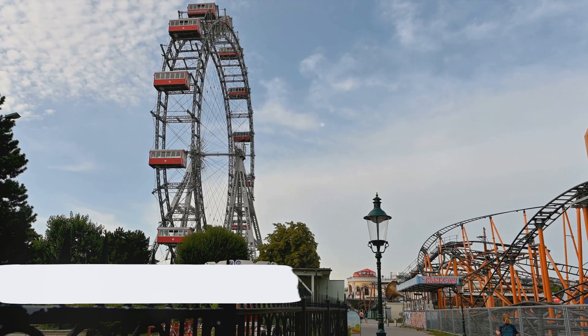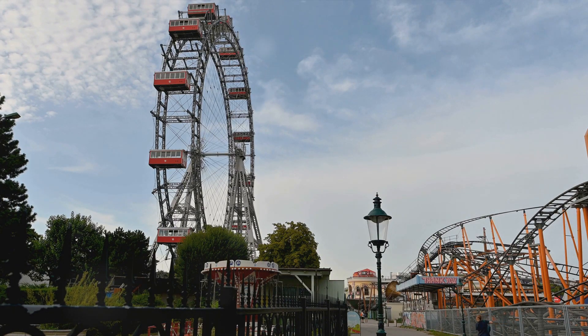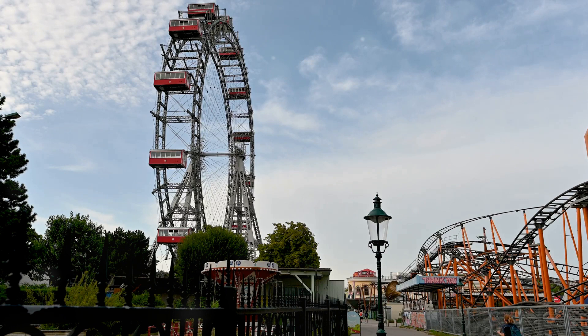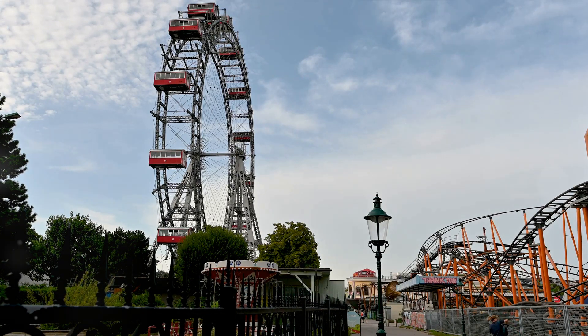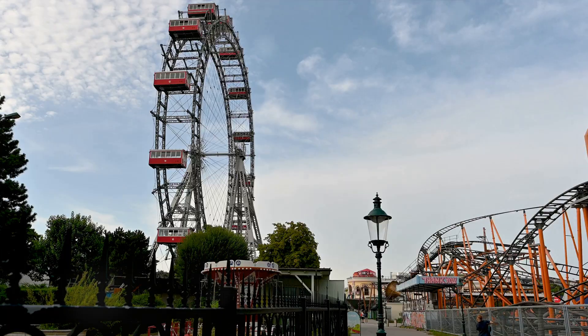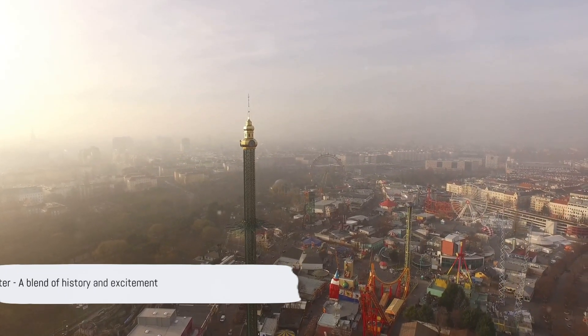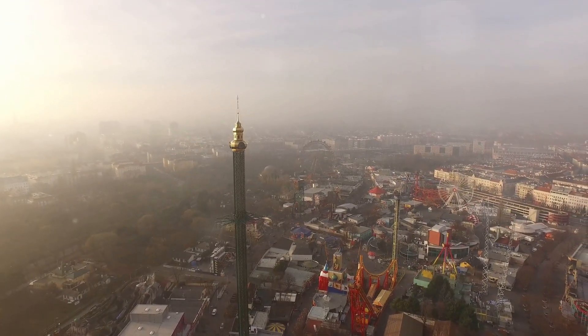Back on track with number five, we find ourselves at Prater. This public park, nestled in the heart of Vienna, is a treasure trove of history and excitement. Established in the 16th century, Prater has been a beloved green space for locals and tourists alike for centuries. But don't mistake its age for dullness — this old dog has a few tricks up its sleeve. Within its verdant expanse lies an amusement park.